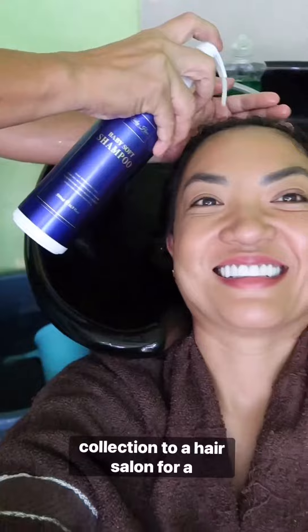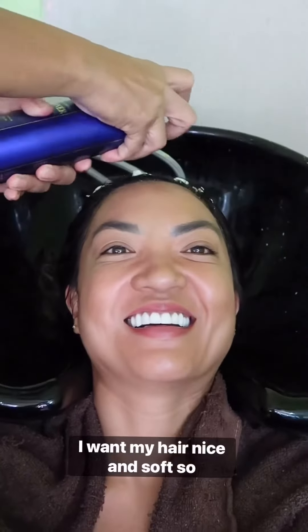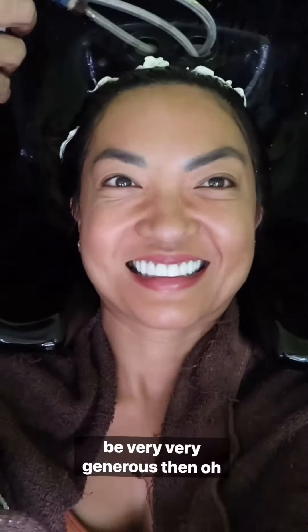I took my collection to a hair salon for a wash — check out the whole process. Lather with the shampoo, then conditioner, and you know we put a lot of conditioner on there. I want my hair nice and soft, so be very, very generous.